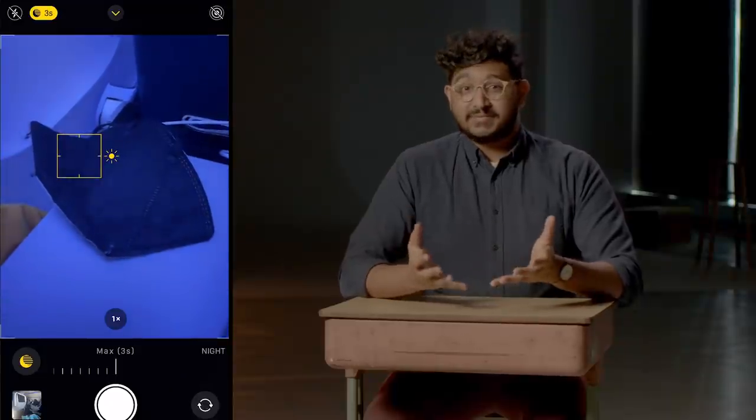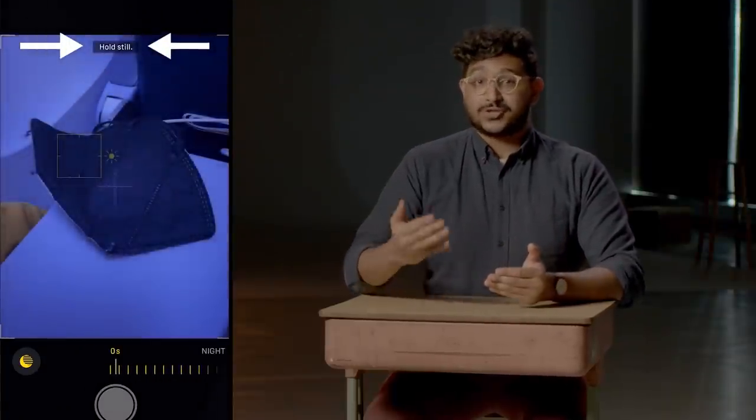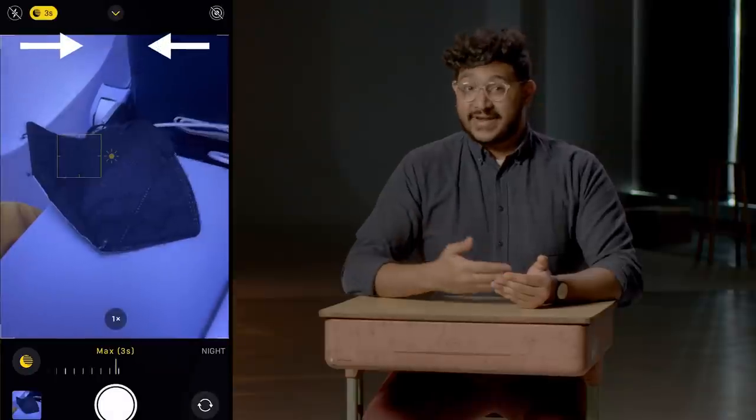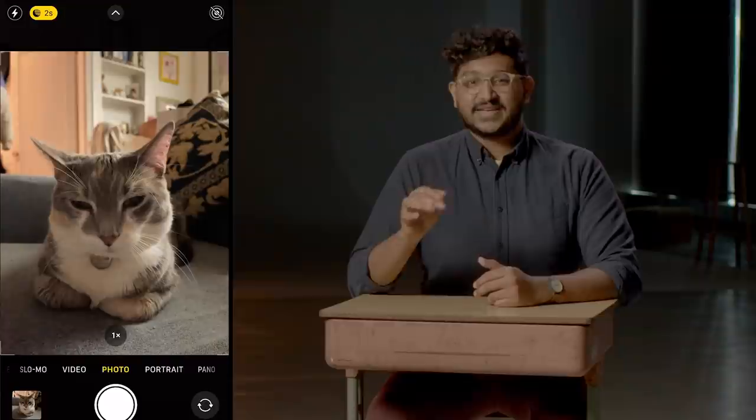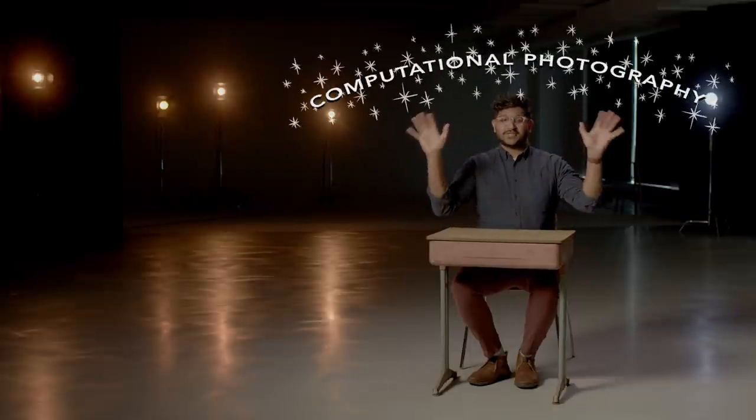One of the main reasons night mode on your phone asks you to stay still is because the longer you have the shutter open, the more light you can let in, which will produce a brighter photo. But in night photos, the seconds it's asking you to wait, it's actually taking more and more photos to make a composite with machine learning algorithms. So night mode is a part of the field of computational photography.